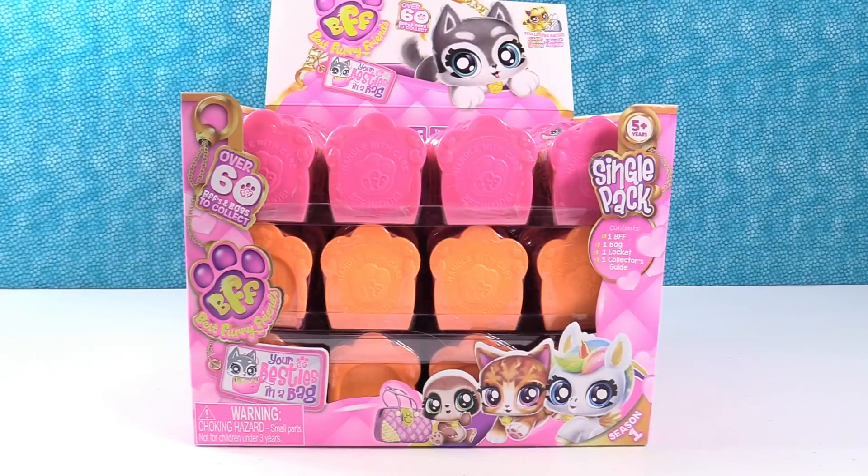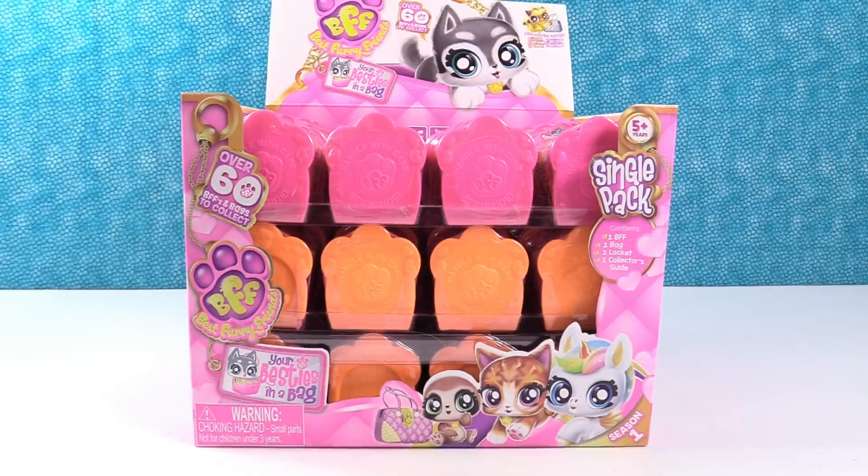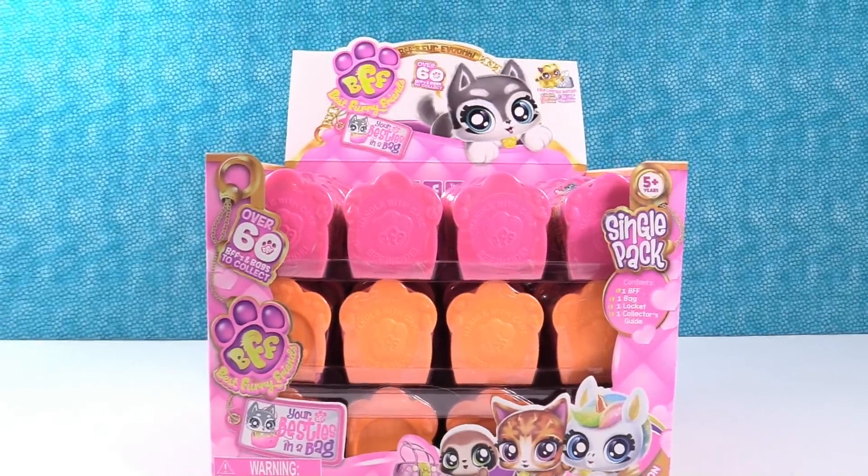Hey guys, it's Shannon. And best friend, Paul. That's right. And today we're super excited because we have brand new toys to share with you guys. These are the BFFs, the Best Furry Friends. We want to thank them for sending this box to us so we can show you guys.